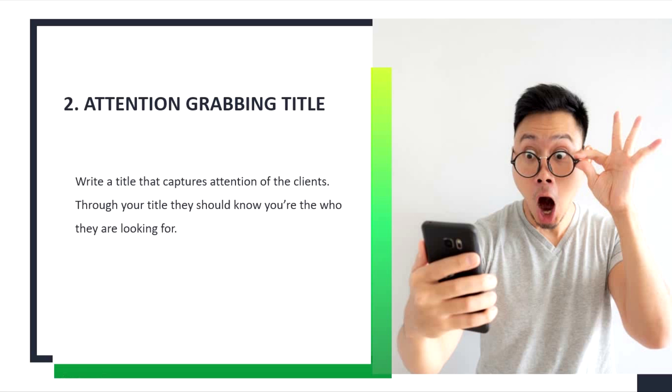Tip number 2: Attention-grabbing title. Write a title that captures the attention of clients.